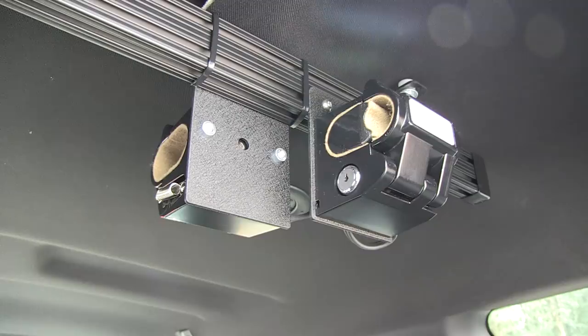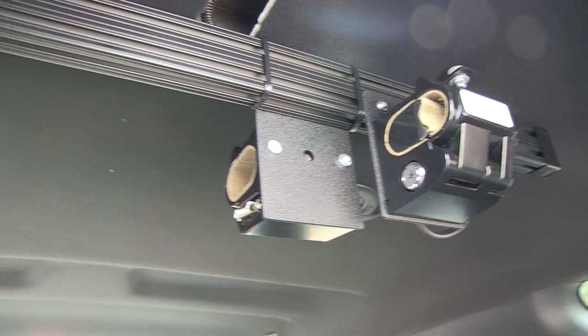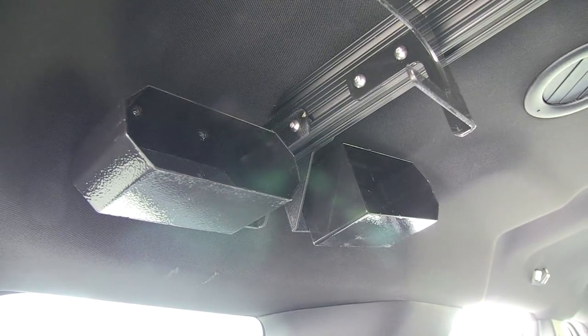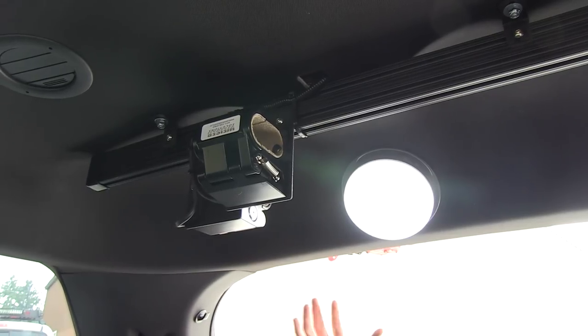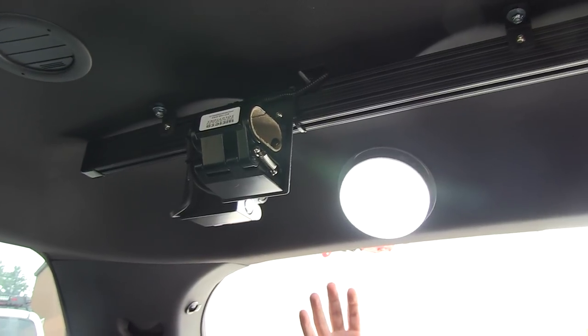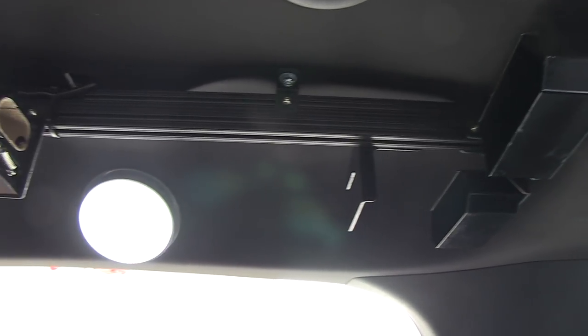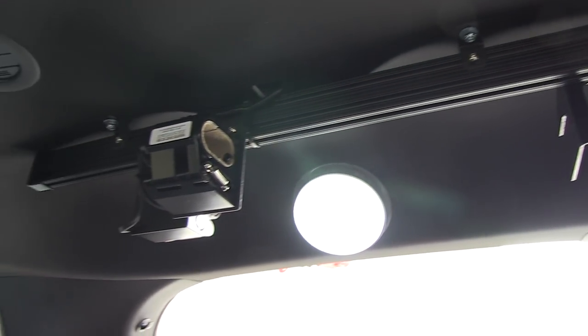Danny of Star Cars, being the skilled technician that he is, was given a special task when it came to this upfit in the form of a headliner mounted weapon system. Danny knocked it out of the park, as you can see here, with a great customized rail system, butt plates and weapon locks — perfect weapon storage, nice and secure, completely out of the way and invisible.